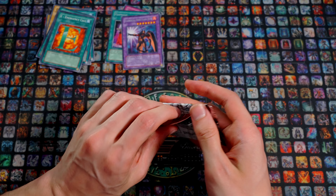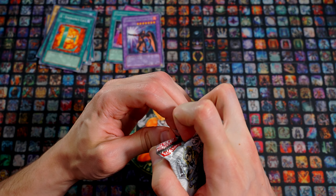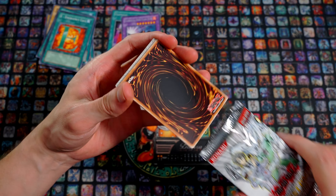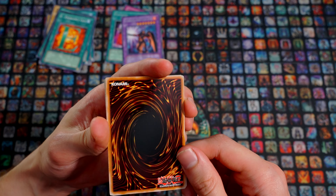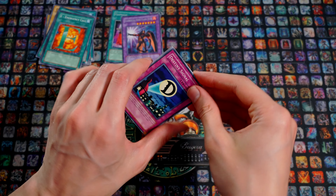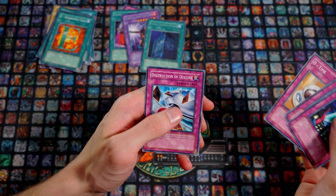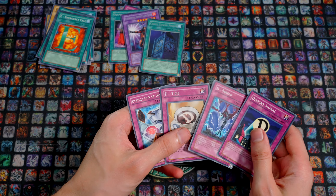Everything now rests on the Esther Phoenix pack — First Edition. Let's see if we get something cool out of it. Smell check — yes. What's this on the back, there's really a big scratch on it. Comes from the long journey. Destiny Signal — please let there be a Holo. D-Shield. Clock Tower Prison as a Rare — no! D-Time and Destruction of Destiny, both slightly dented on the side. Four Traps and one Spell.